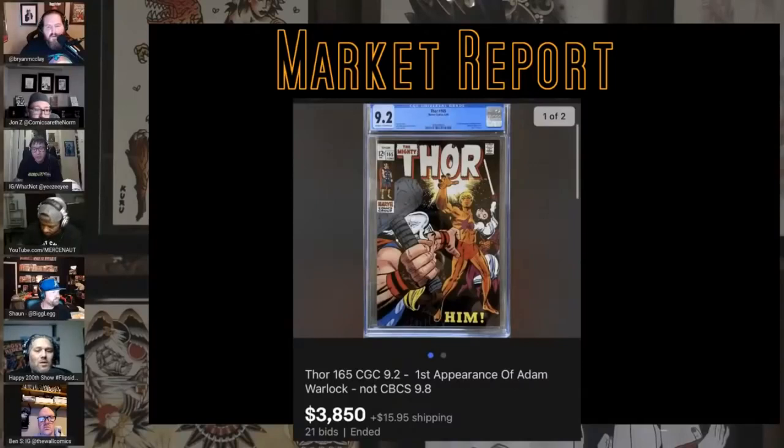Thor — Him — another one of those characters that doesn't have a clear-cut appearance everyone can agree on, but this is the toughest of the group to find in high grade. A 9.2 is a beast; I've had as high as an 8.5 and that was a beast. That's a hell of a sale for a character with that kind of confusion. I like that title description 'not CBCS 9.8.' I picked up the Mexican version the other day and inside it just says 'L' — amusing.